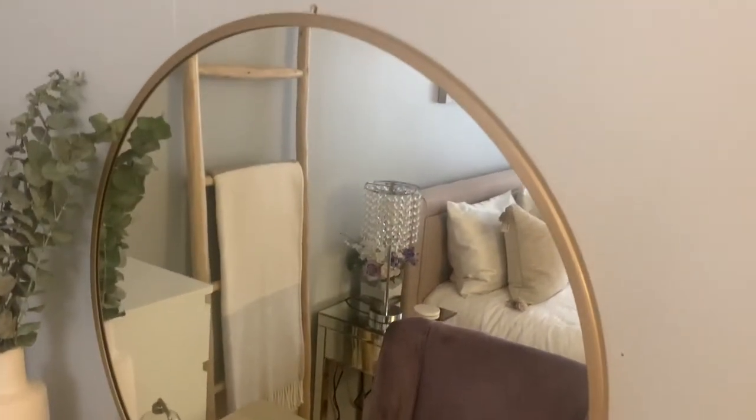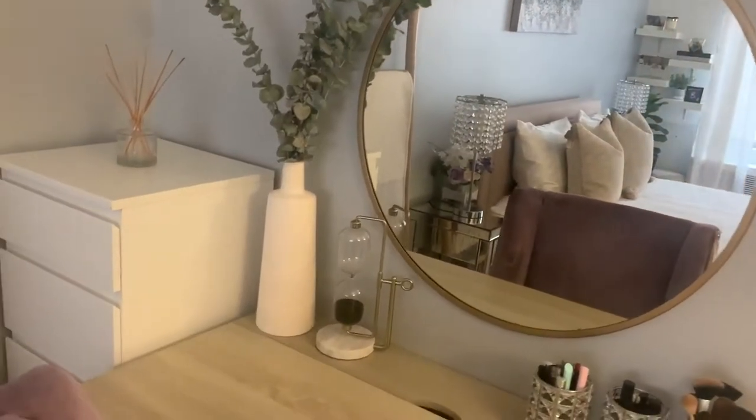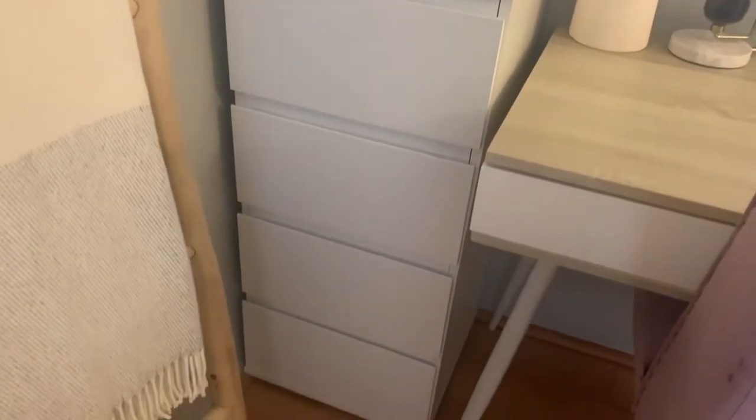Right beside it on the wall is just my circle mirror that I got from Target. It actually took me a few tries to hang it up, so I do have a hole in my wall because of it, but we're just going to pretend that that's not there.